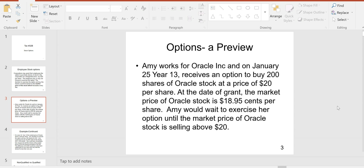Let's look at an example. Amy works for Oracle Inc and on January 25th, year 13, receives an option to buy 200 shares of Oracle stock at a price of $20 per share. At the date of grant, the market price of Oracle stock is $18.95 a share.